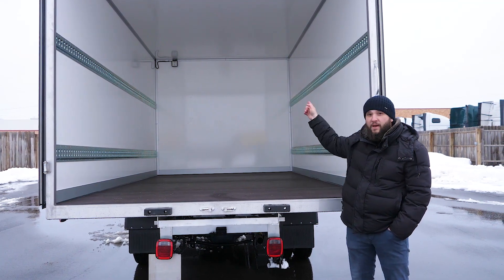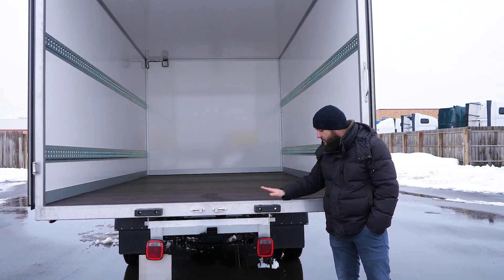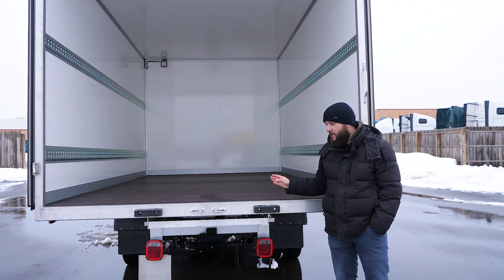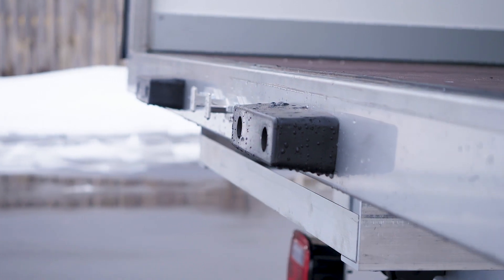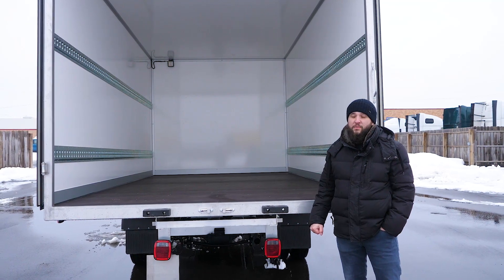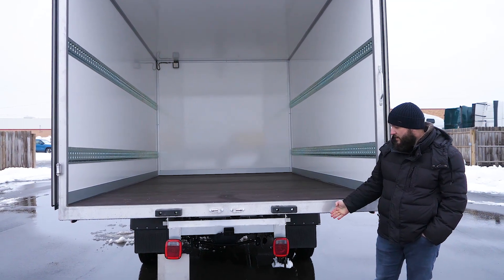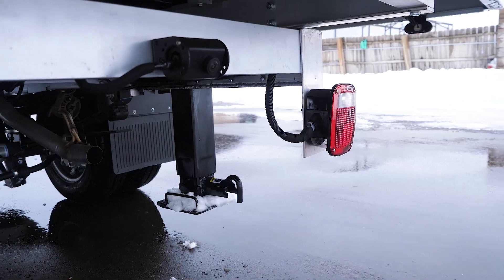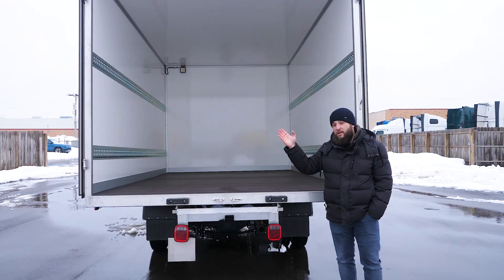An extra option installed here is a cargo light — not a standard, not everyone needs it. The standard feature is dog bumpers, which protect your locks from being damaged by a forklift. They won't help when loading from the dock, but they will prevent damage by a forklift when loading from the ground. Below the floor level there are two standard tail lamps and a place where the customer will put a license plate.